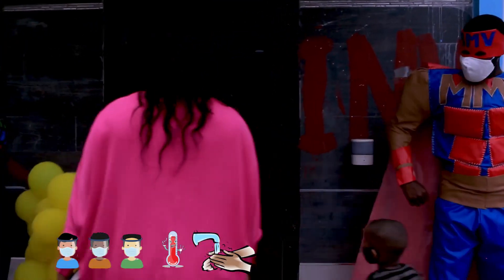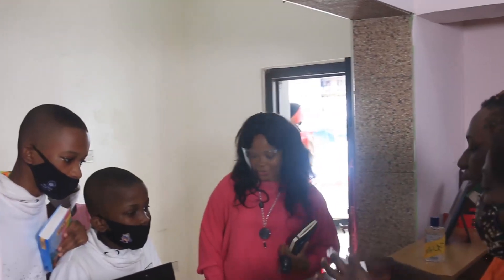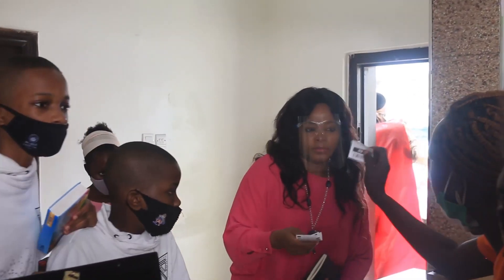You will receive a name tag and a bag tag for your child, and a security pick-up tag for you to hang on to. You will need the security pick-up tag to retrieve your child after service.